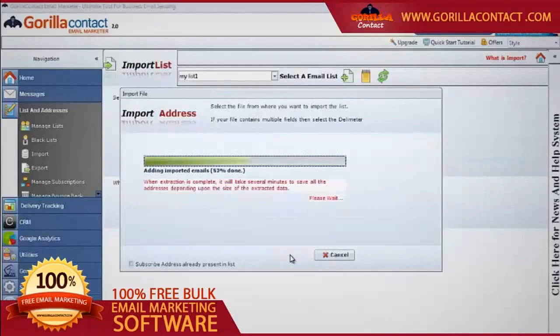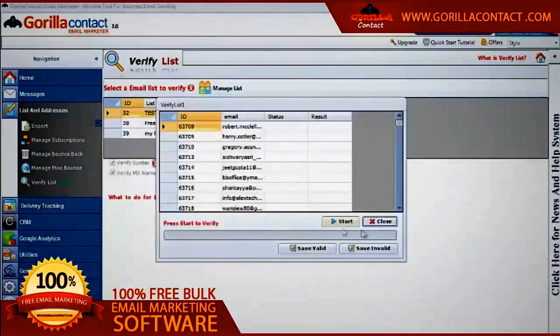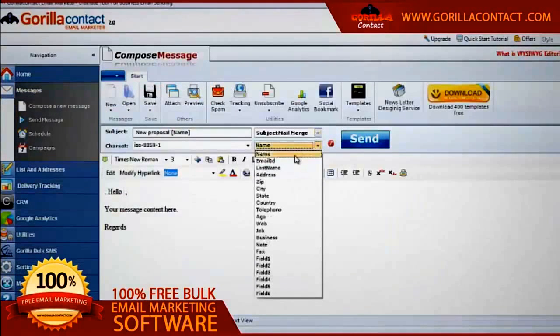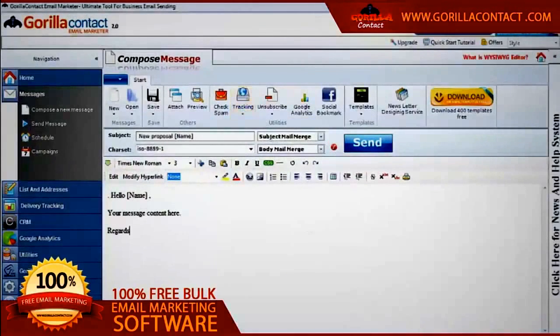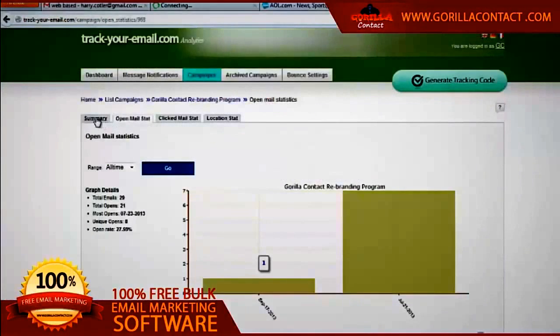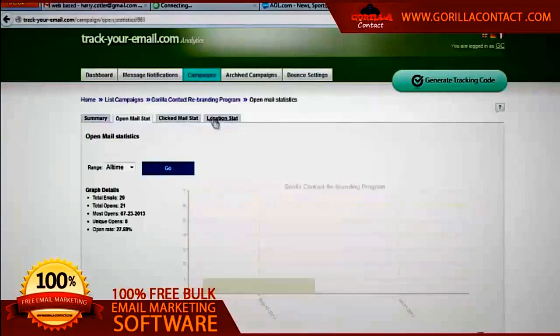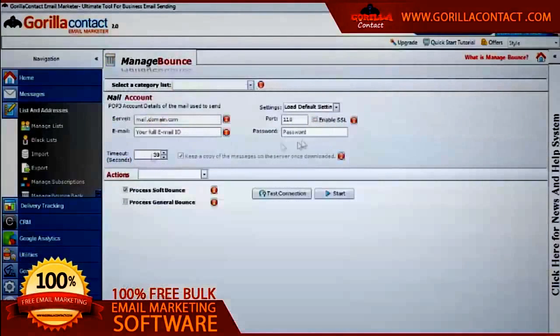You can upload your contacts from various formats like MS Excel, CSV, or TXT. After importing, you can remove invalid or non-existent email addresses using the built-in email verifier tool. You can personalize each email's body and subject line using the mail merge feature. GrillaContact tracking will give you detailed graphical reports about opens, clicks, and geolocations of the recipients who have opened and read your email.